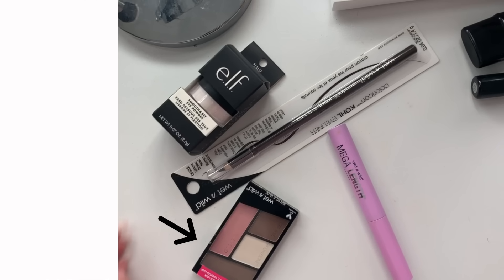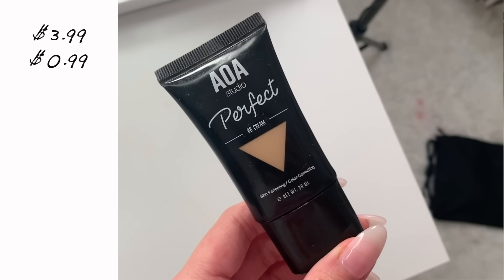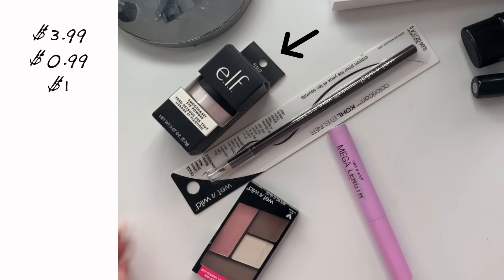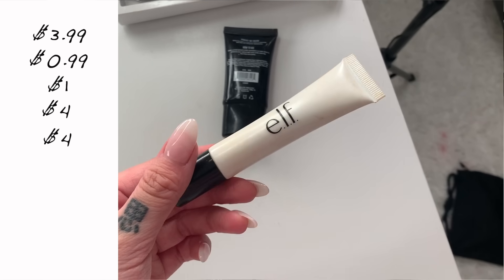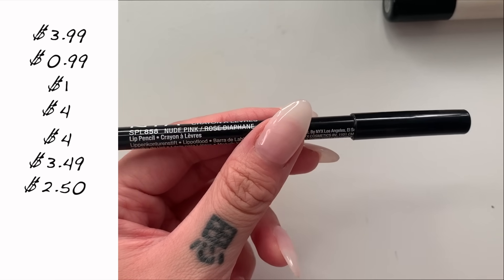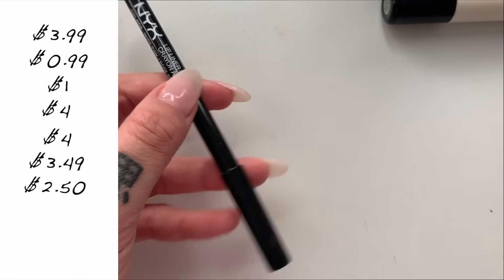Okay, so here's the haul: I got a Wet n Wild eyeshadow quad for $3.99, a Wet n Wild kohl liner for 99 cents, a BB cream which I also intend to use as concealer for a dollar, an ELF under eye powder for $4, an ELF highlighter for $4, Wet n Wild mascara for $3.49, and finally a NYX lip liner for $2.50 — which brings us to a grand total of $19.97.